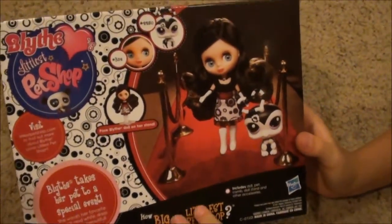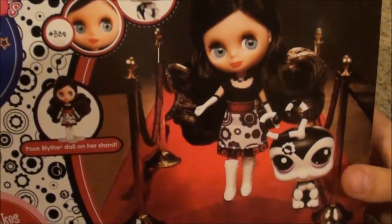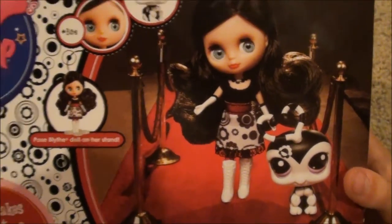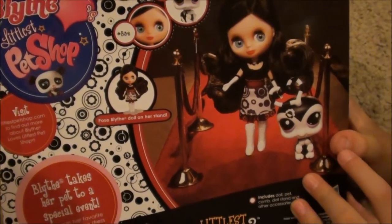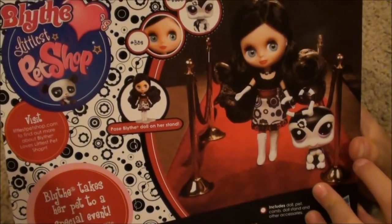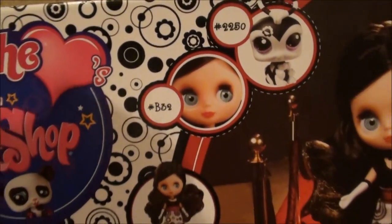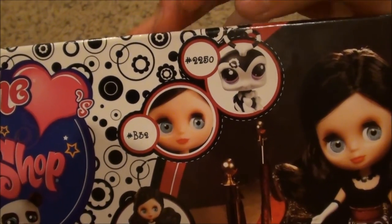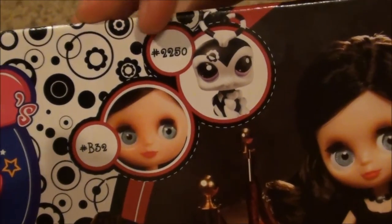Let's check out the back. Wow, this is cool. Blythe and her pet takes her to a special event — it's like a red carpet event. Blythe is B32, and I think why it says B is because it's a Blythe and starts with B. And the pet shop is a love bug, I believe, and it is $22.50.